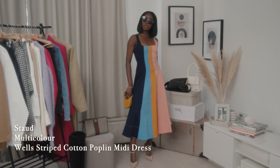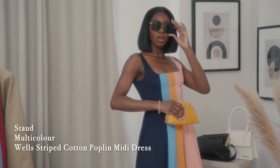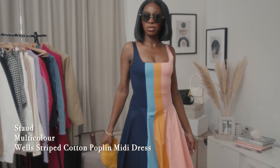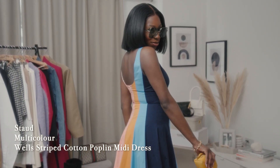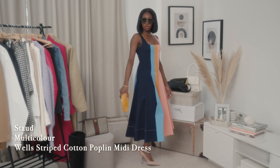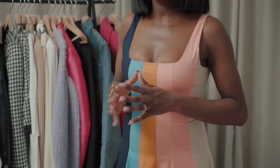Next up we have the colourful version of the Staud Welsh dress in the midi length. The colourful stripe pattern is all the vibes we need for this season — it gives subtle and muted colours but still colourful nonetheless. This kind of pattern is Staud's signature land and sea stripes. Also made from a crisp cotton poplin, it's designed in a fit and flare silhouette just like the white version, with a fitted bodice and a full skirt. This look gives ultimate feminine vibes and subtle colour.